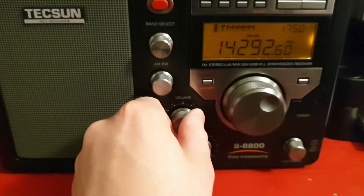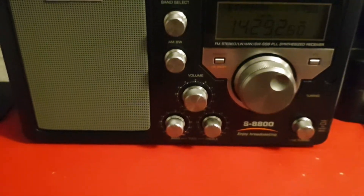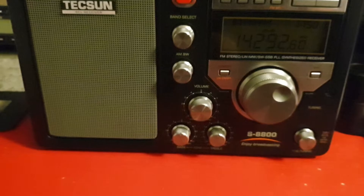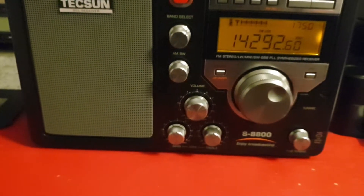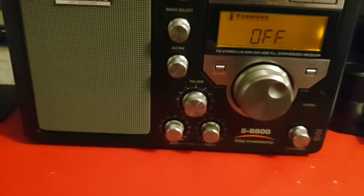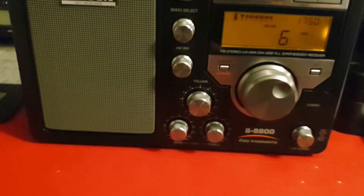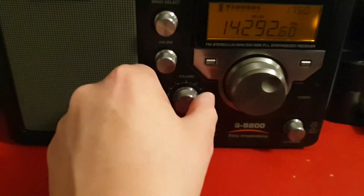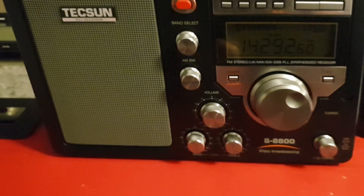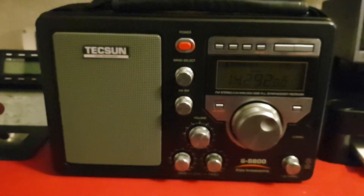It uses DSP to control the bandwidth. But if you hold down button 6 on the remote control, it's actually got noise reduction — one level only. It just takes away a little bit of the harshness. Of course it's not as good as the ICOM — this is a £275 radio including tax here in the UK.